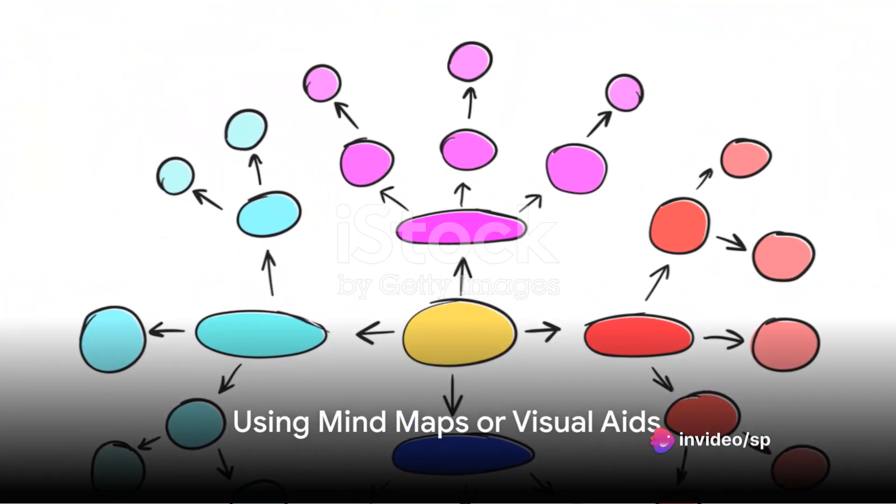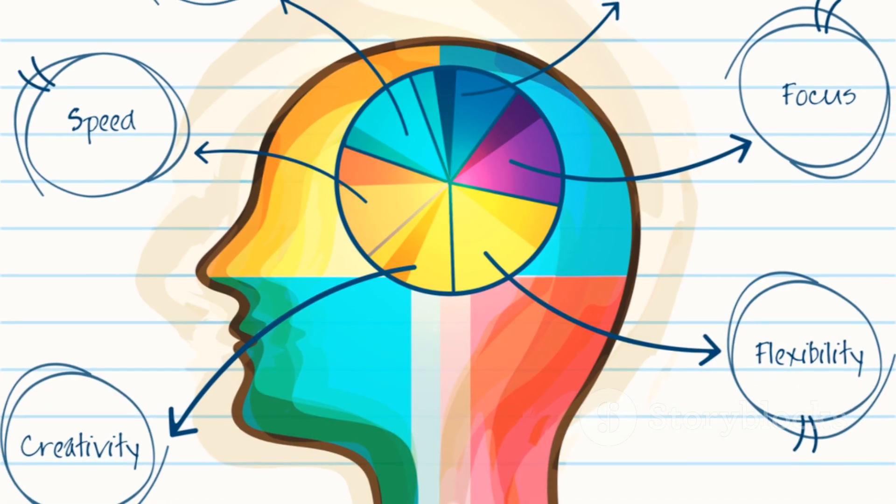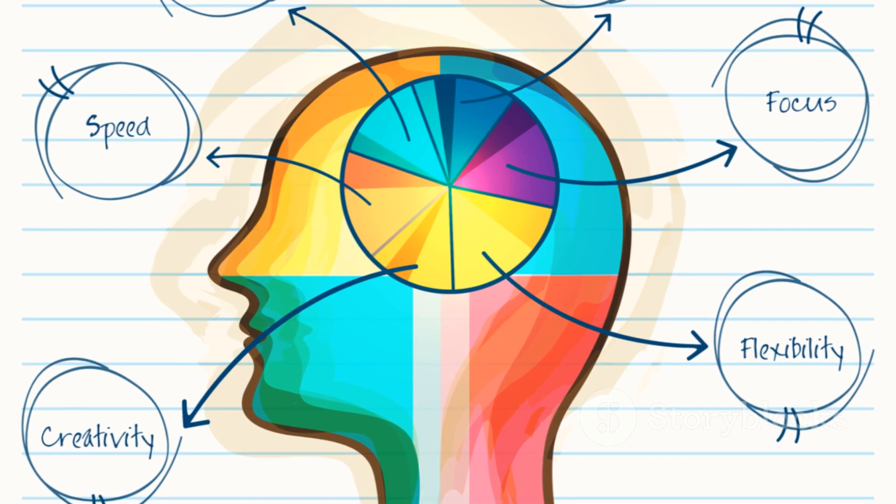The ninth step is to use mind maps or visual aids. These can be particularly helpful in understanding and memorizing complex concepts.